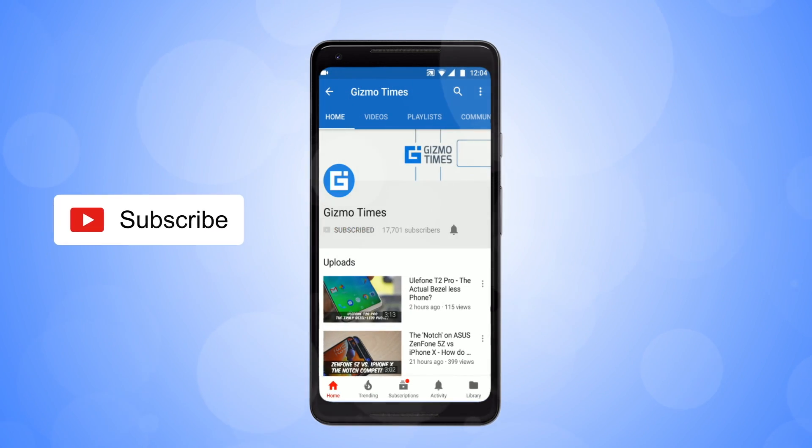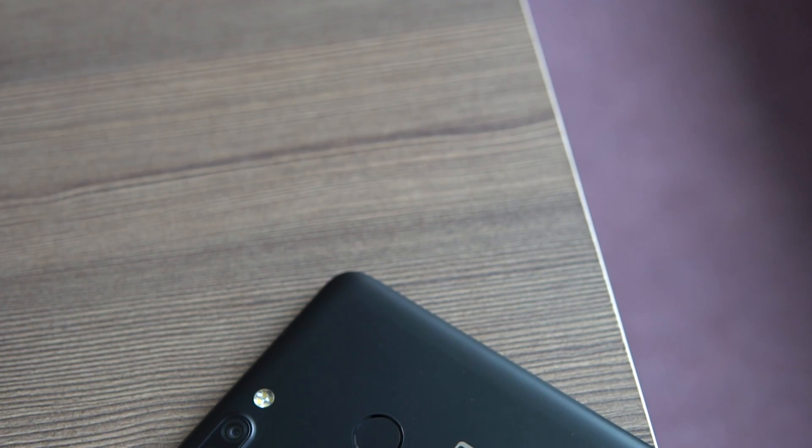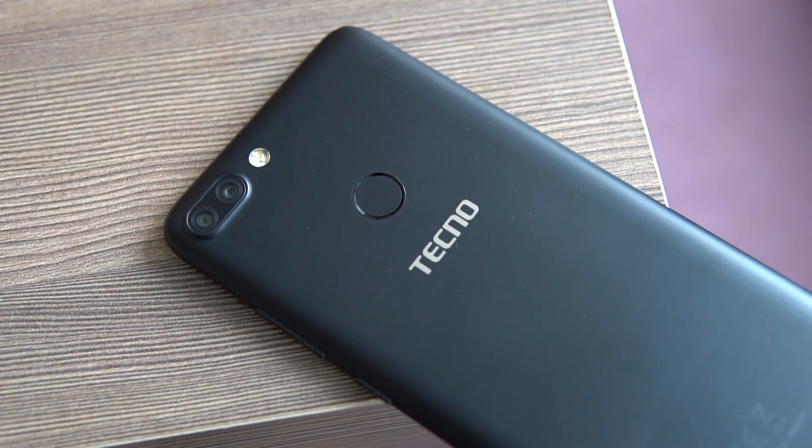Techno Mobile has launched a new smartphone called the Tecno Camon i Twin, which is a bit similar to the Tecno Camon i Click — the previous smartphone — but this is priced lesser. The MOP of this phone is about Rs. 11,499, and there are a few specifications where both phones are similar.